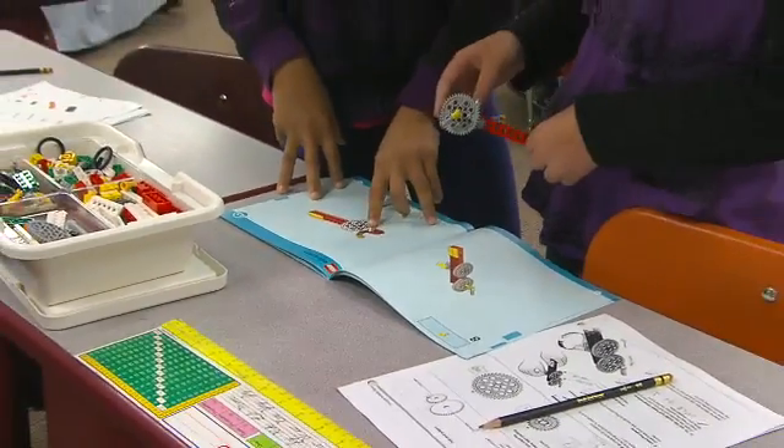The diagrams that they're looking at and studying — that's a text feature that we stress in reading to help them understand their reading comprehension and how to read a diagram.